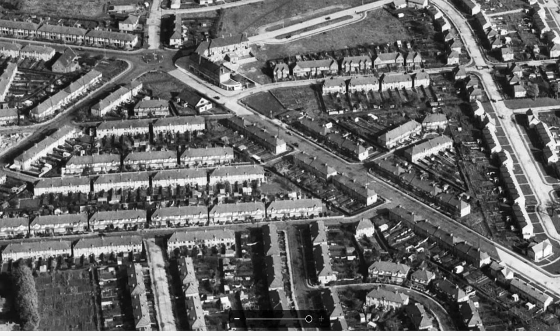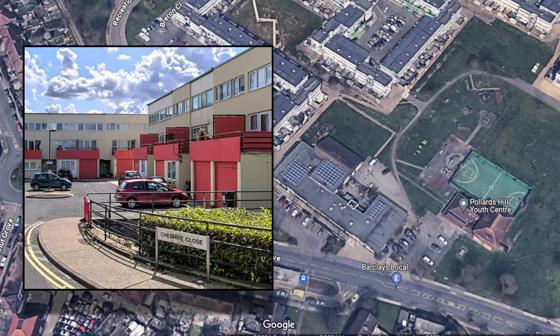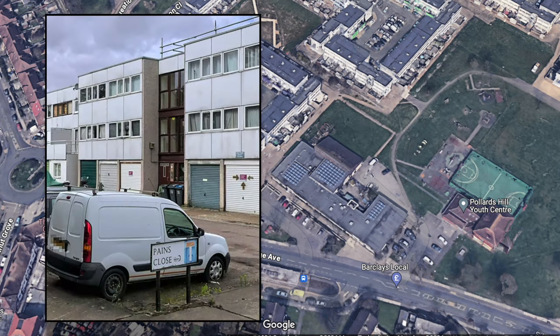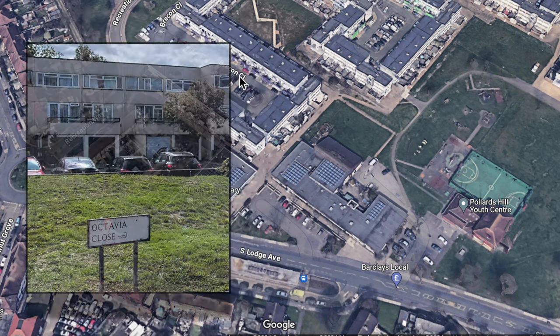Going back to Google Maps: the Pollards Hill Library and Community Centre, according to Eric Montague, was finished in July 1970 and cost £41,000. These developments are very similar to the ones at Eastfields housing estate, built on the site of the Payne firework factory, and also the ones down by the river at Ravensbury Park.